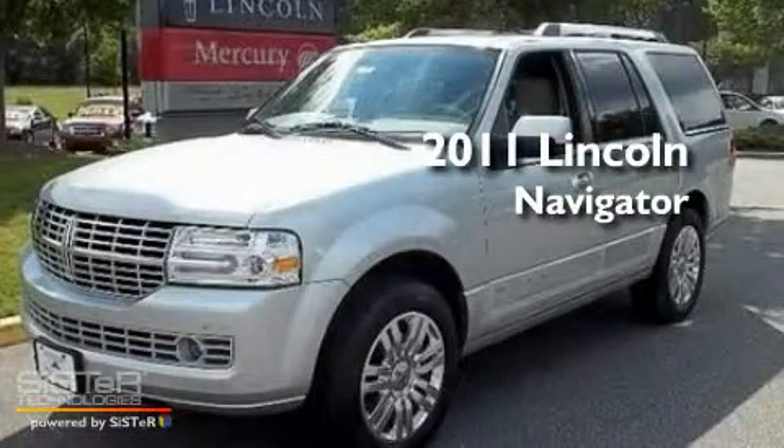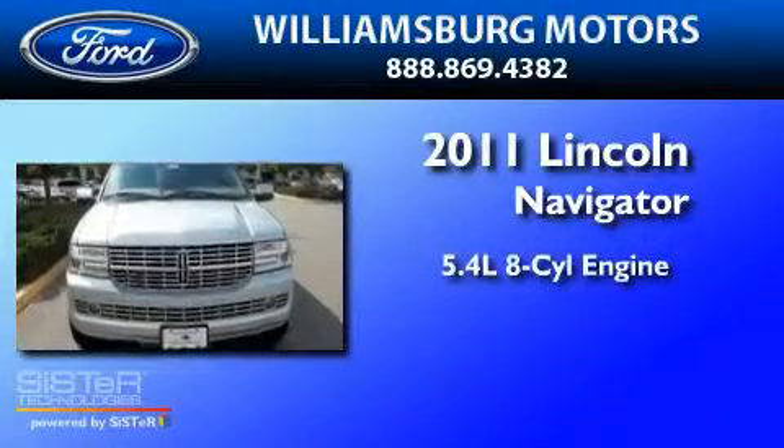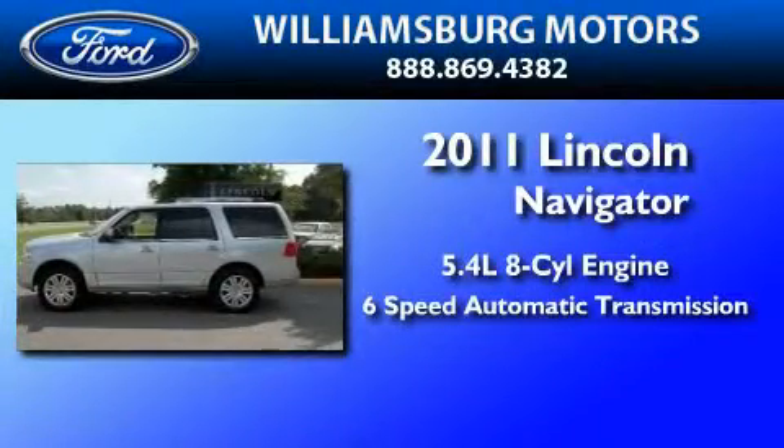This is a brand-new 2011 Lincoln Navigator. It features a 5.4-liter, eight-cylinder engine and a six-speed automatic transmission.